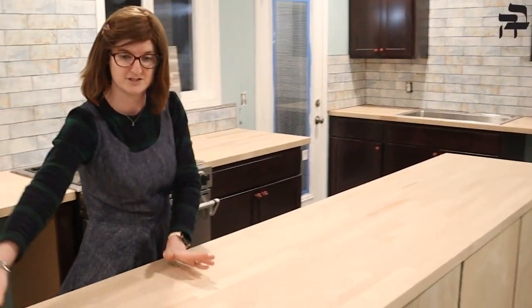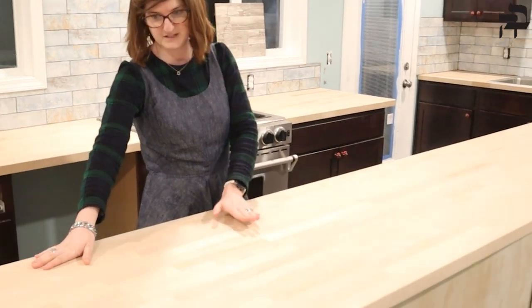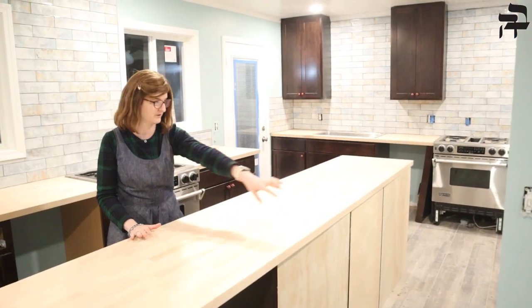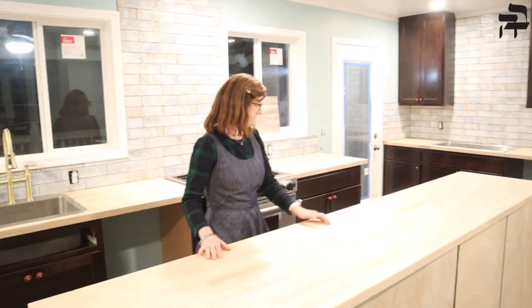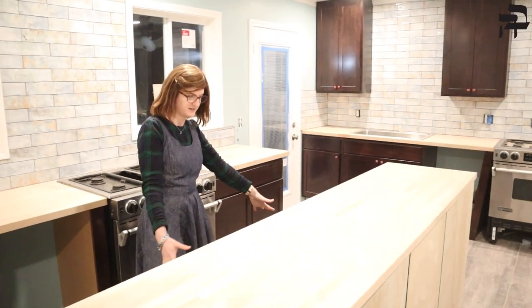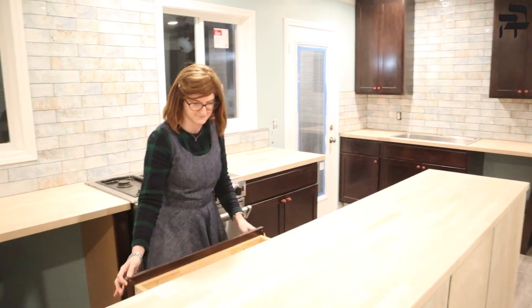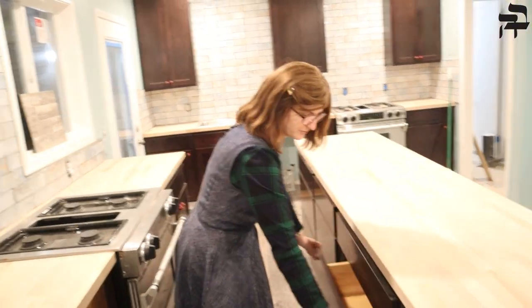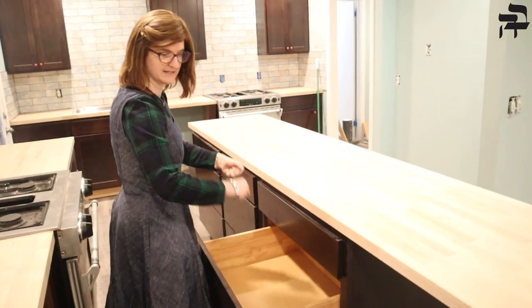Over here will be our meat section, and this is kind of a neutral ground — this is going to be where we can eat in the kitchen. That's why there's a big piece over here so you can put a bunch of stools around. Then there's all sorts of storage under here — three sets of big, giant, nice deep drawers where you can just get to everything you want.